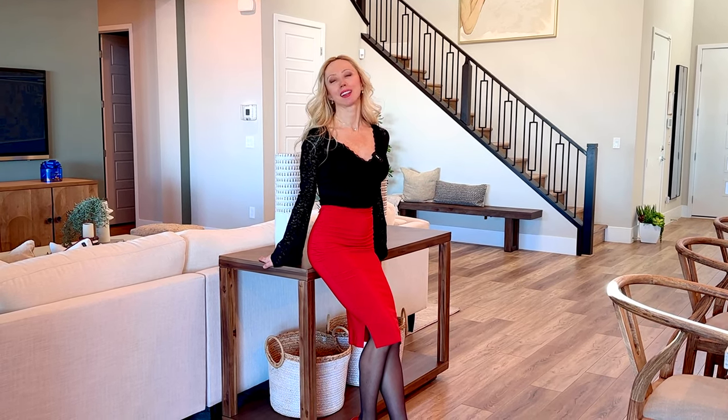Thank you so much for watching. I hope you enjoyed this beautiful home tour in the community as much as I did. If you'd like more information or would like to schedule a showing, feel free to contact me. I'm Tatiana Mori with Simply Vegas, your local real estate ballerina. Subscribe to my YouTube channel and I'll see you on my next video.